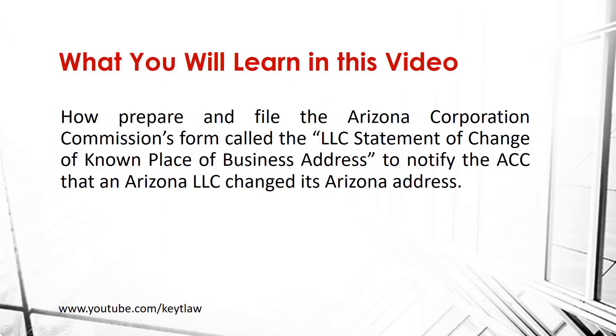In this video you're going to learn how to prepare and file the Arizona Corporation's form called the LLC statement of change of known place of business address, so you can notify the ACC that an Arizona LLC changed its Arizona address.